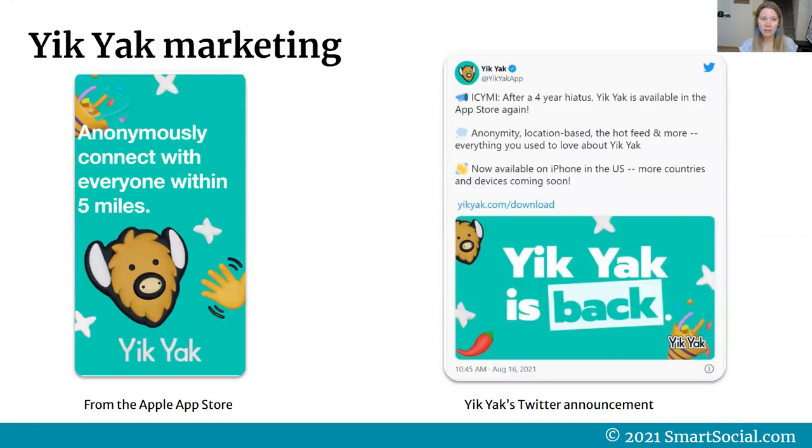Yik Yak's marketing says: anonymously connect with everyone within five miles. When they announced their return on Twitter, their announcement said: after a four-year hiatus, Yik Yak is available in the app store again — anonymous, location-based, the hot feed, and more. Everything you used to love about Yik Yak. Now available on iPhone in the U.S., with more countries and devices coming soon.